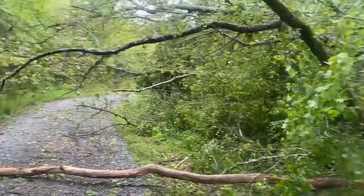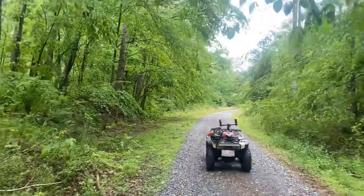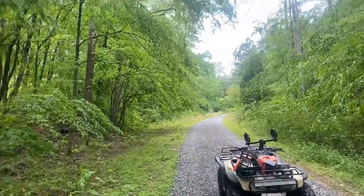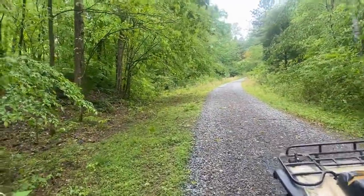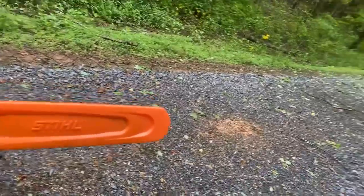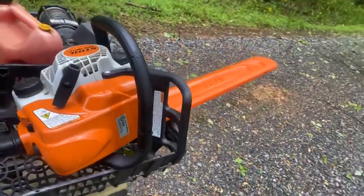I never came down and checked the end of the driveway. The washout on the drive is nothing — it's not even a washout, it's a wash-over. There's just extra gravel deposited on the driveway, so two minutes with a rake and that'll be fixed up. I've got my neighbor's chainsaw here; this thing's pretty sweet, it's got that easy start on it so you just barely pull the handle and it starts right up.